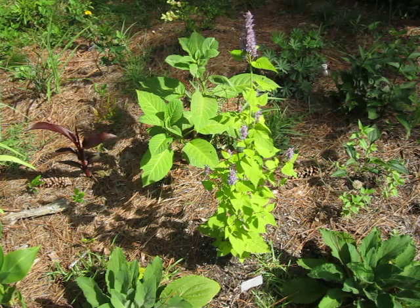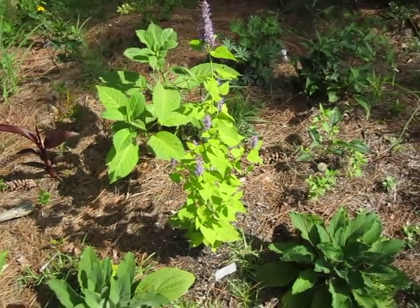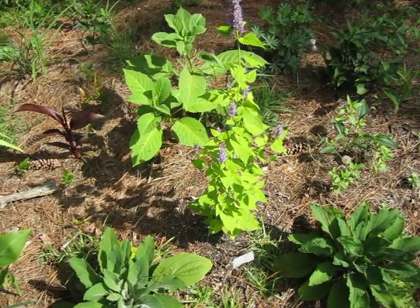Welcome back to another episode of Lost in the Farmer's Market Garden Shorts. Today's topic is this staggeringly bright plant in front of you — and no, not the big leafy one. This one, with the lilac-y blue flowers.